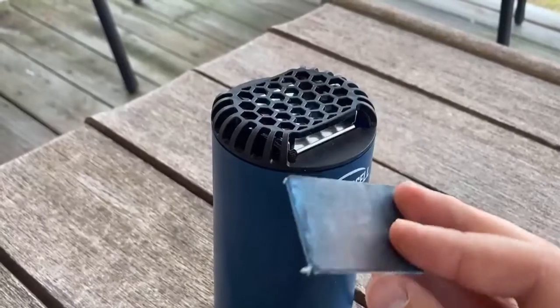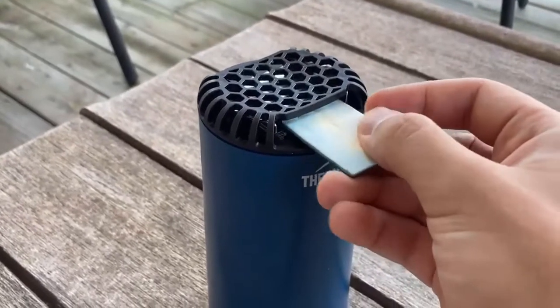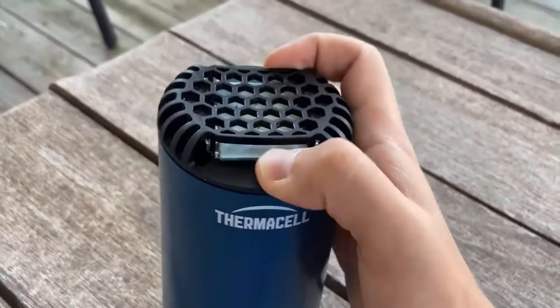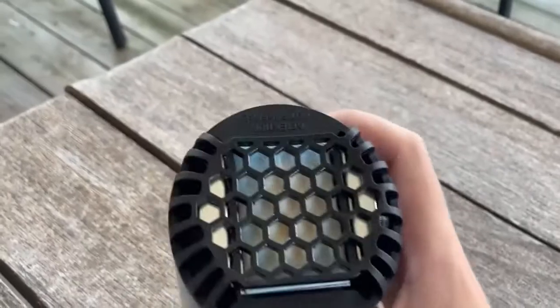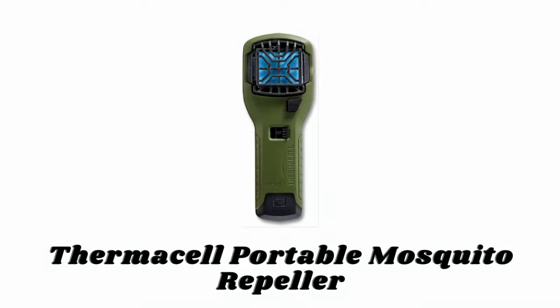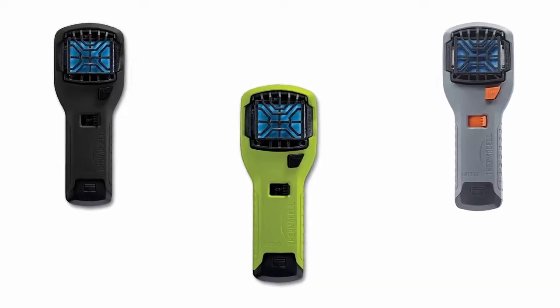These unscented repellent mats last up to four hours each and change color when it's time to refill. Its active ingredient is based on naturally occurring repellents found in plants.